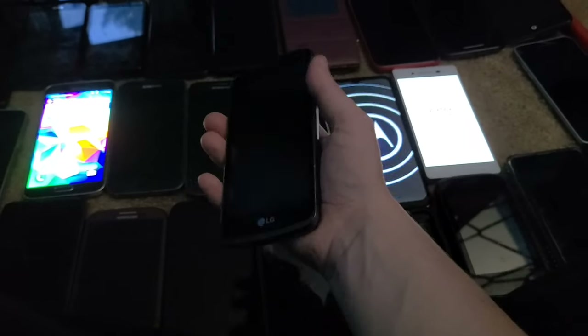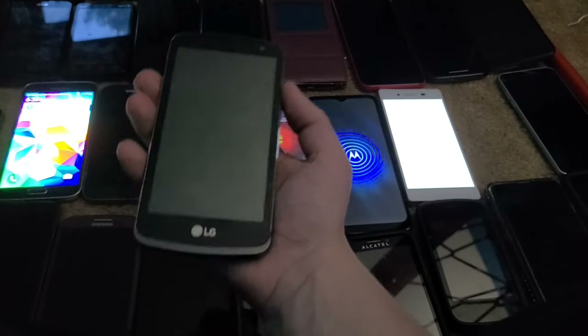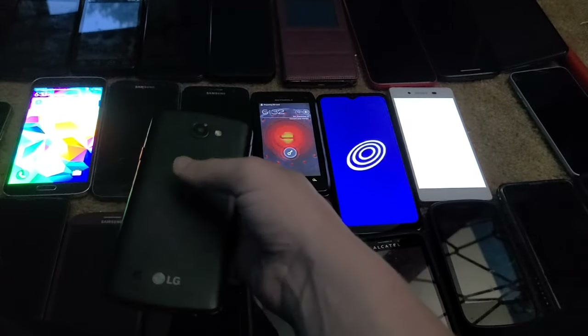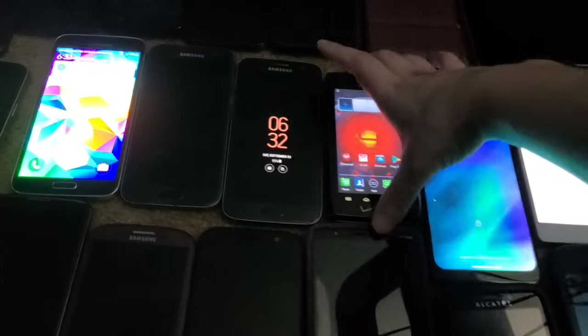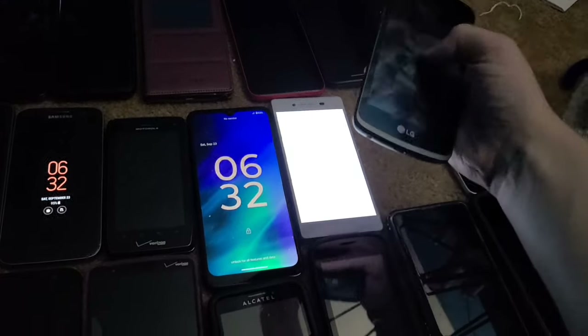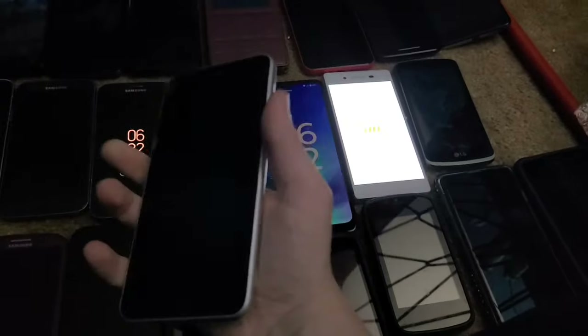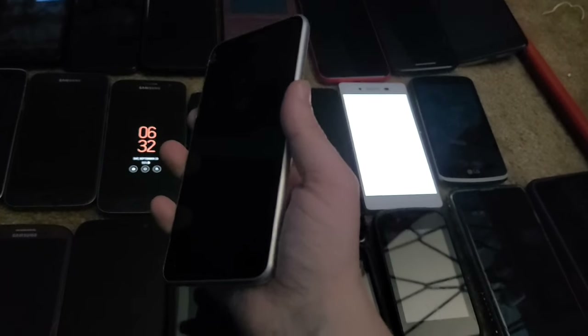This is an LG Rebel — despite having the back of an LG Zone 3 on it, I couldn't get it to charge so I'll need to get a battery eventually. This is also an LG Tribute Empire, and this phone has a bad screen — it works but the display is bad.